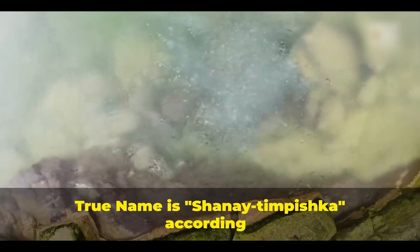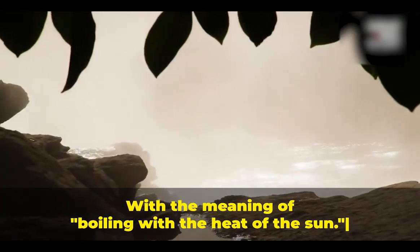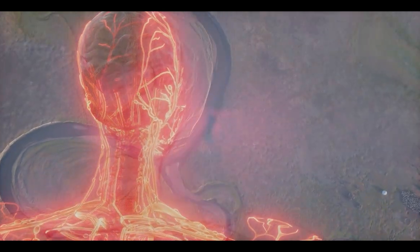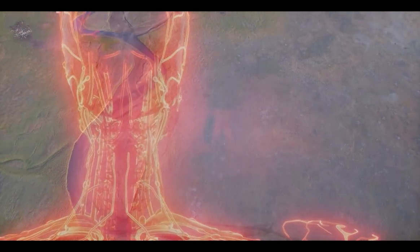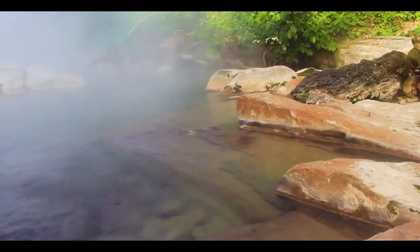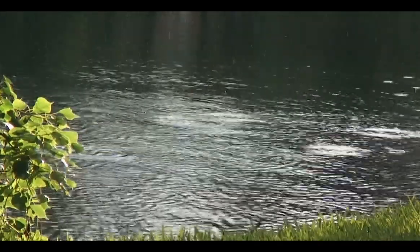It's not a legend, and the most wondrous part is its sheer size. Its name, Shanai Timpishka, according to local shamans, means 'boiling with the heat of the sun.' If we think of the Earth as like a human body with fault lines and cracks running through it like arteries, these earth arteries are filled with hot water, and when they reach the surface, geothermal phenomena such as the Boiling River occur. Chemical analysis found the river water originally fell as rain.